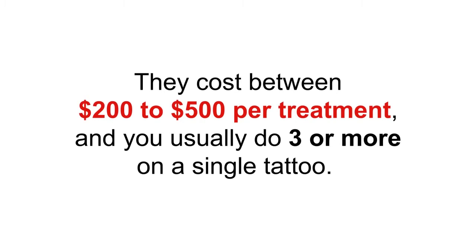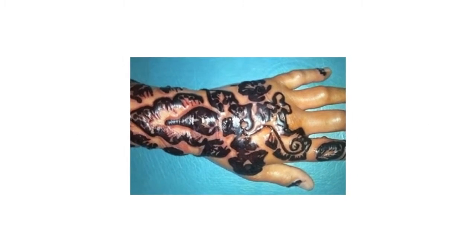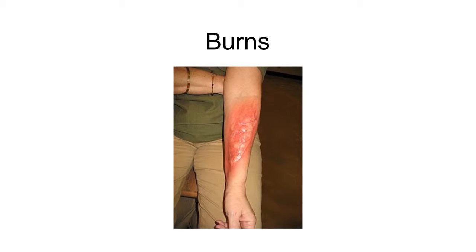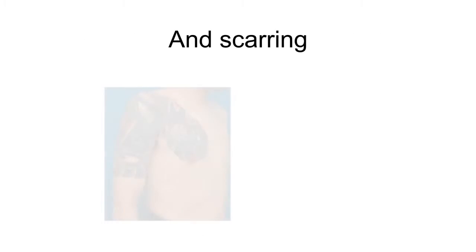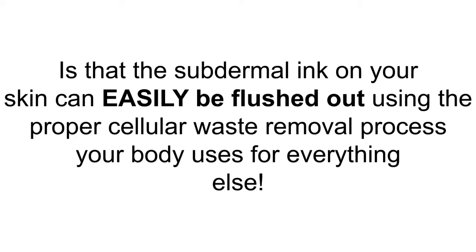The ads also seem to always forget to mention the multitude of side effects of laser removal, some of which are permanent — side effects such as skin infections, blistering, burns, permanent loss of skin pigmentation, permanent hyperpigmentation, and scarring. What you may not know, and what the laser tattoo removal industry hopes you never learn, is that the subdermal ink on your skin can easily be flushed out using the proper cellular waste removal process.